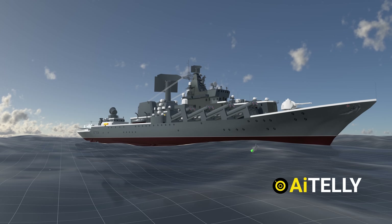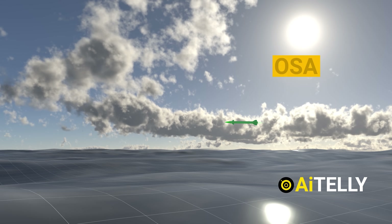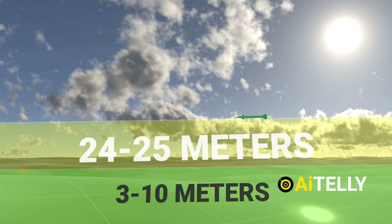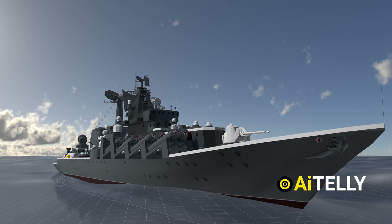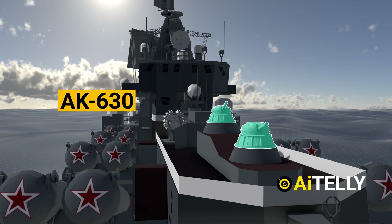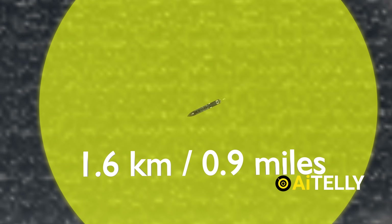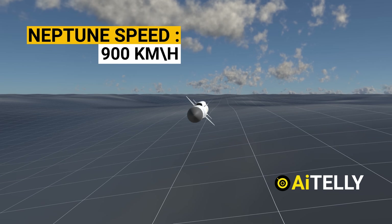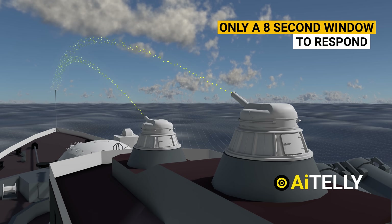The OSA system also has a minimum engagement altitude of 24 to 25 meters, rendering it ineffective against these low-altitude Neptune missiles. Only the AK-630 is capable of engaging the approaching missile, with an engagement range of approximately 1.6 kilometers for inbound missiles. Given the Neptune missile's speed of 900 kilometers per hour, the AK-630 turrets have only an 8-second window to respond.